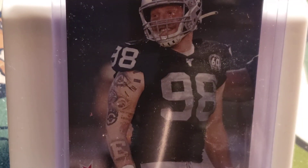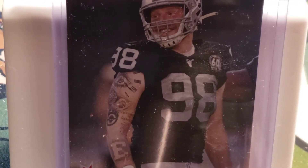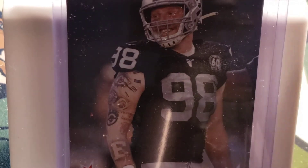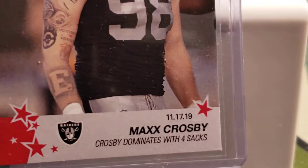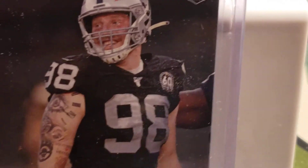I think he was really a steal from the draft last year. Nobody really thought he was going to do well, but I figured they needed help in the defensive line, so the Raiders ended up picking him up.